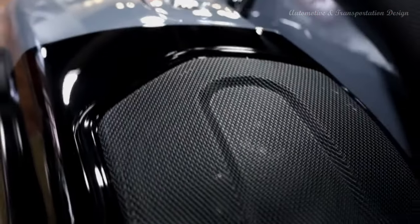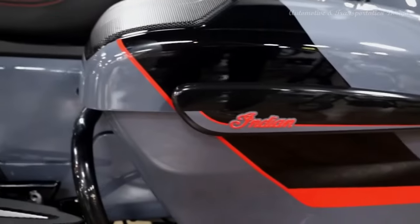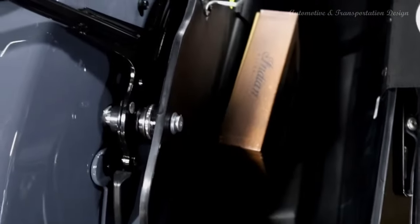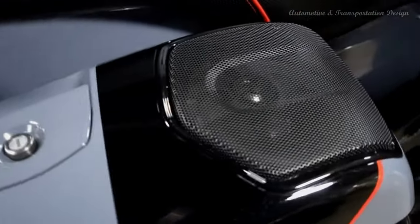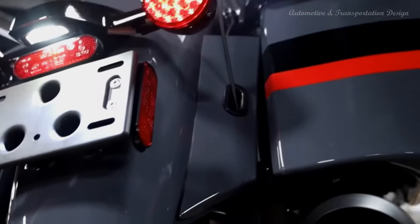All cargo is protected inside spacious, weatherproof saddlebags. Simply press a button on the console or key fob and your cargo is stowed away safely. With the push of a handlebar-mounted button, the tinted flare windshield will raise or lower to your preferred position.